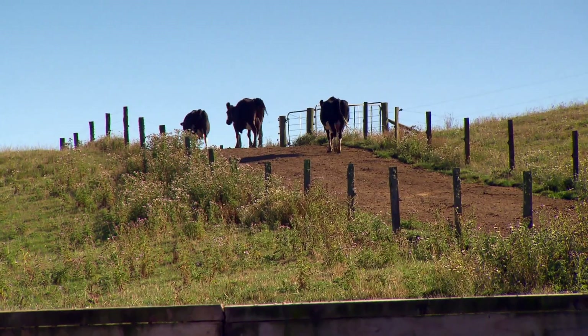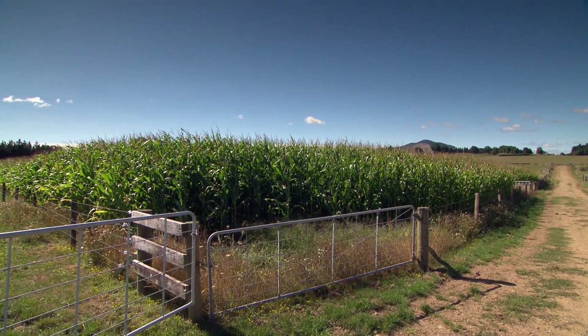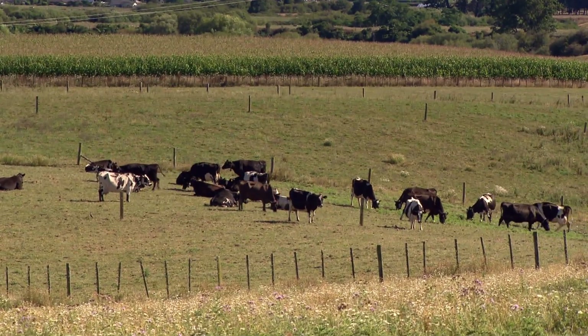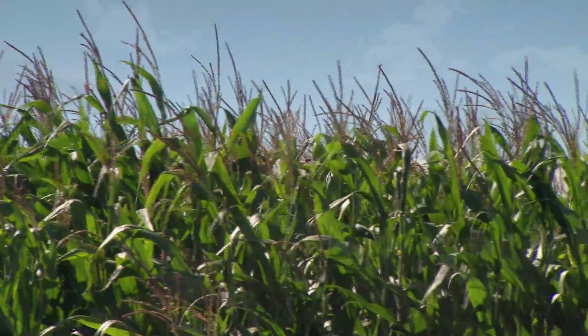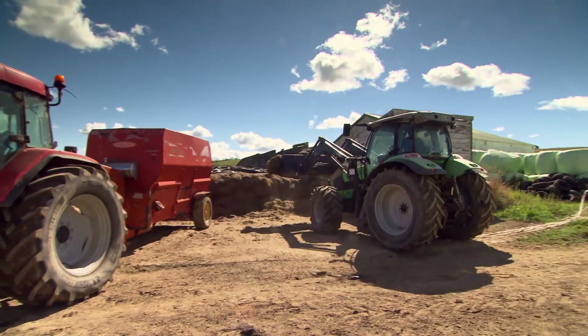We're down the back in the centre of the farm, surrounded by the Waipa and the Punia River. We grow five and a half hectares of maize, and we end up with a couple of hundred bales at least of silage every year just from what the cows can't eat.